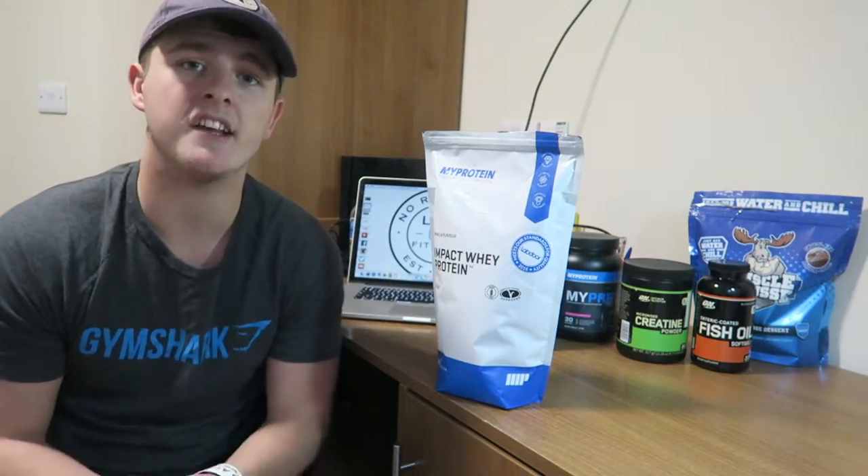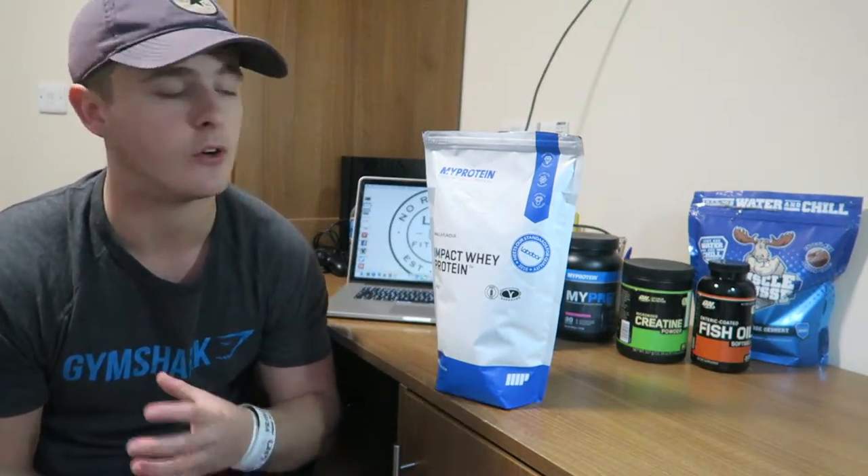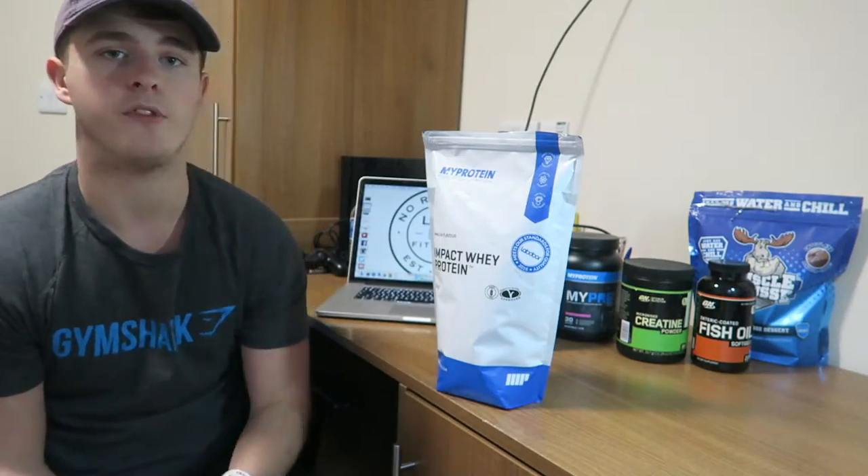As well as that, it can be relatively inexpensive. This one kilogram bag costs around £15 from MyProtein, so I'll link them down below if you are interested in getting any protein or any other supplements from MyProtein.